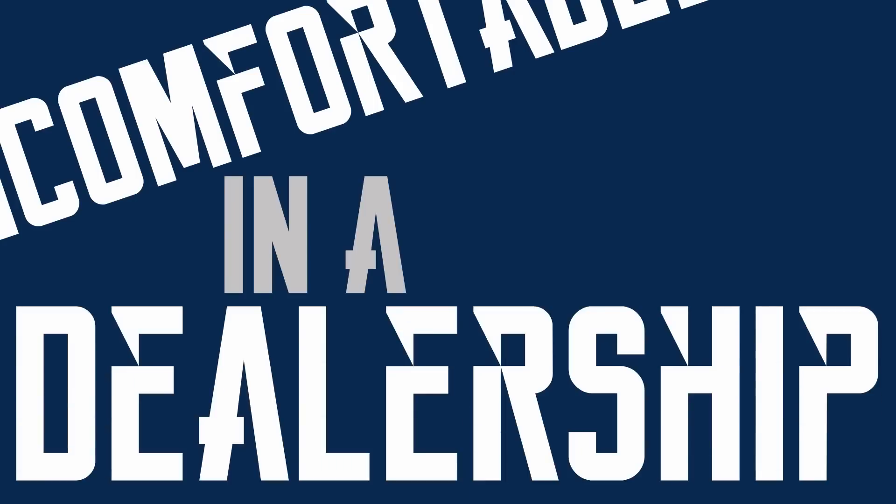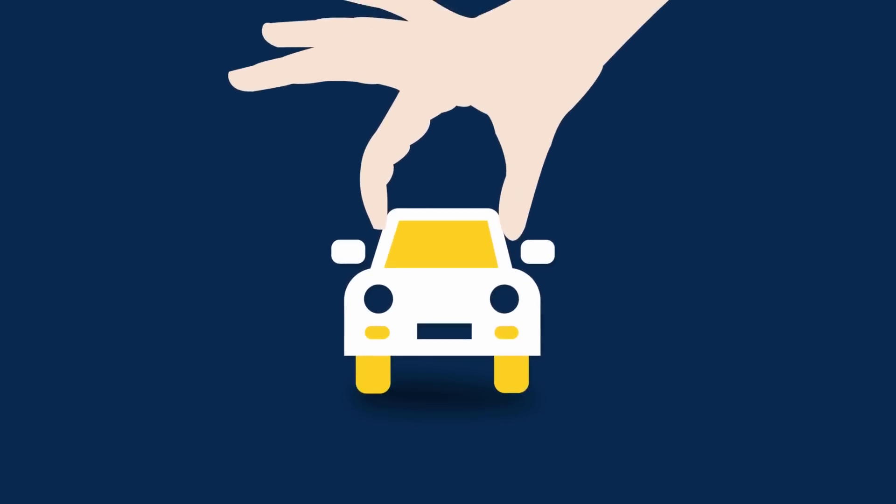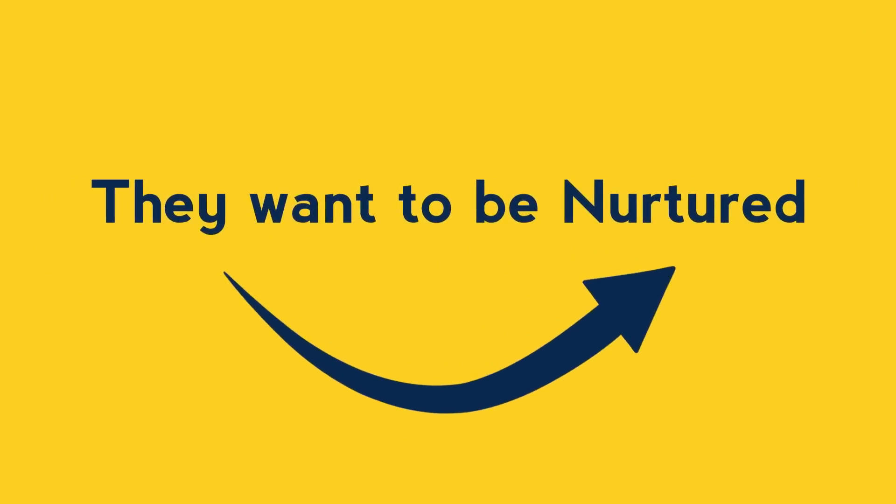It's pretty obvious that many customers are uncomfortable in a dealership. There is a level of uncertainty that is unfamiliar to them and they definitely don't want to be sold to. They do, however, want to be nurtured.